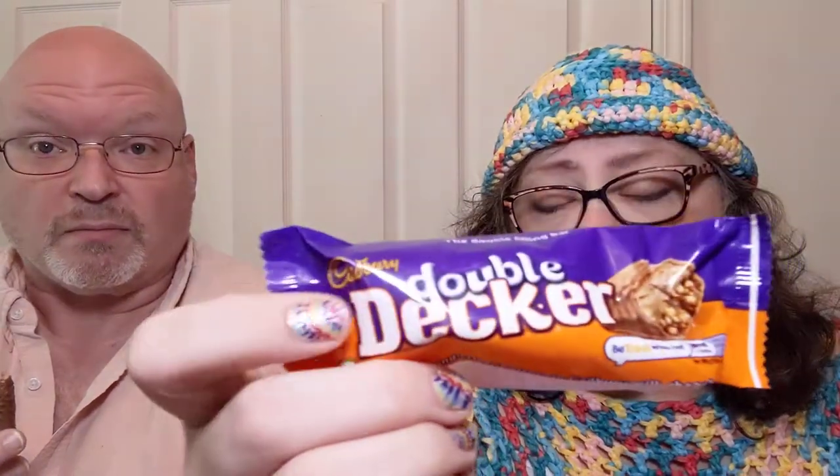Why can't we have the good stuff here? I mean, except from an import shop with European stuff. Would I buy this? Yeah. Cadbury, come on. I know that Cadbury was purchased by a U.S. company, I think. Give us the English recipes, okay? I promise you, we can handle it.